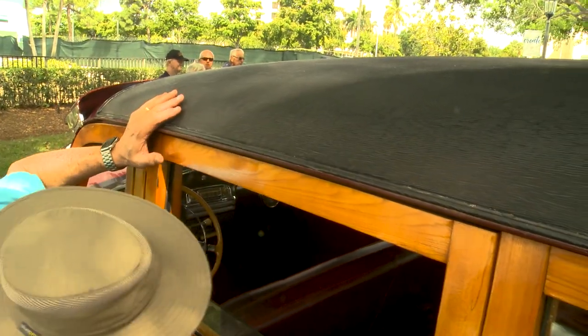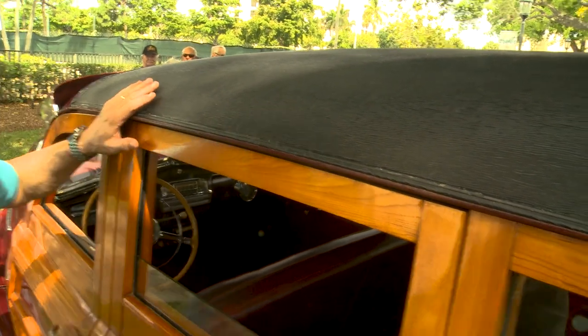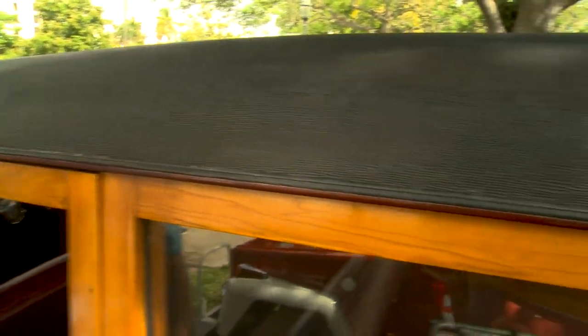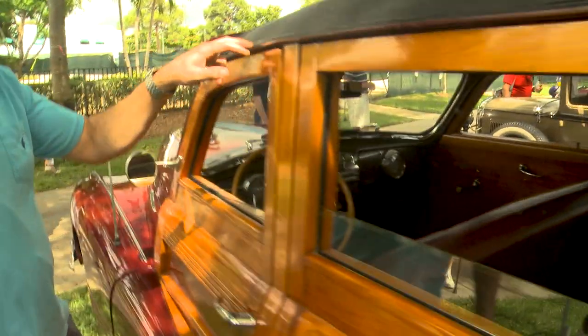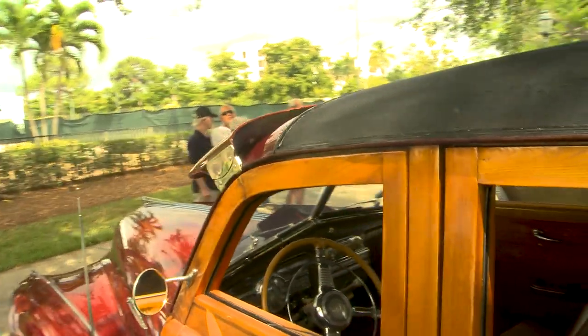This is the original roof — you can tell by the underlying because it's actually wood, and they just put the skin on top of it. You can see it's still original here, but you can tell it has some age to it, which is okay.